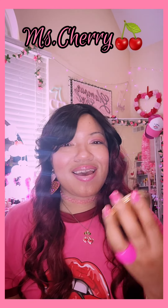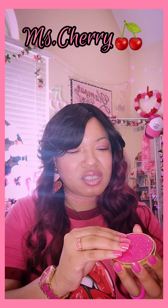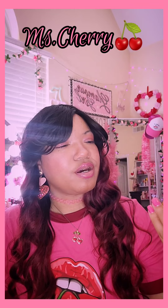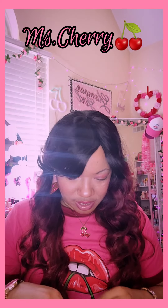I have my glitter gold mirror — where did I get this from? I cannot remember, I'm sorry guys. I want to say maybe Claire's? Maybe not.